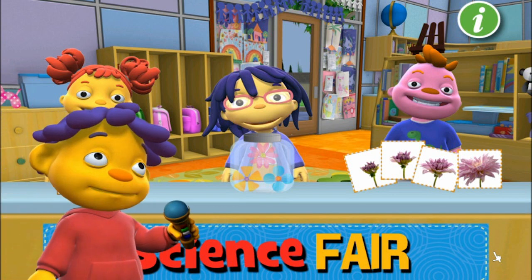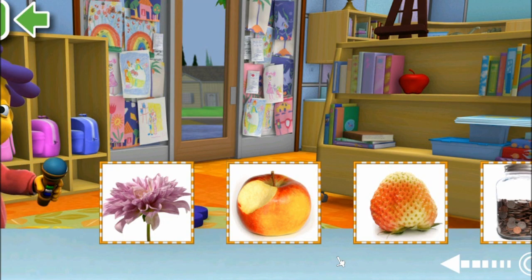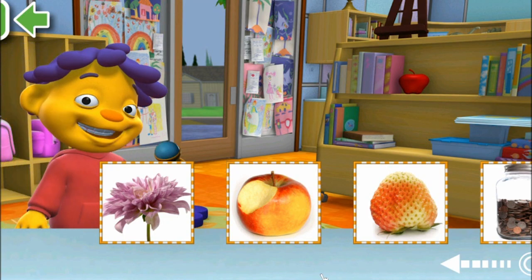Hey, look! There are my friends! I mean, there are the world-famous scientists in their super-cool exhibits! Nice. Let's check out Gerald's time machine exhibit.